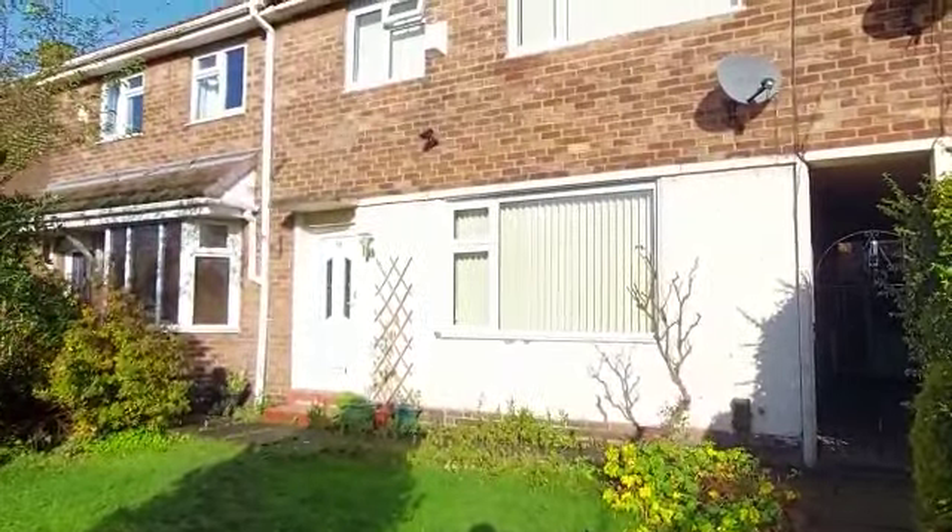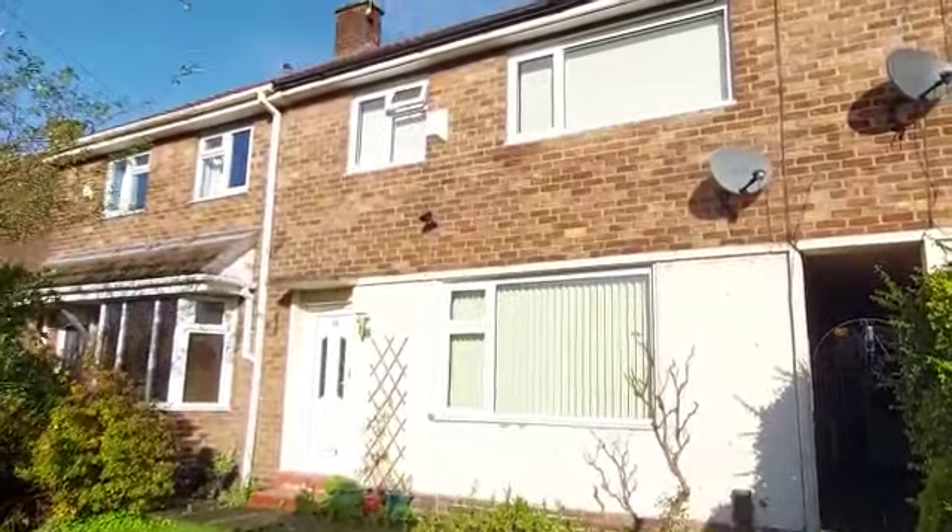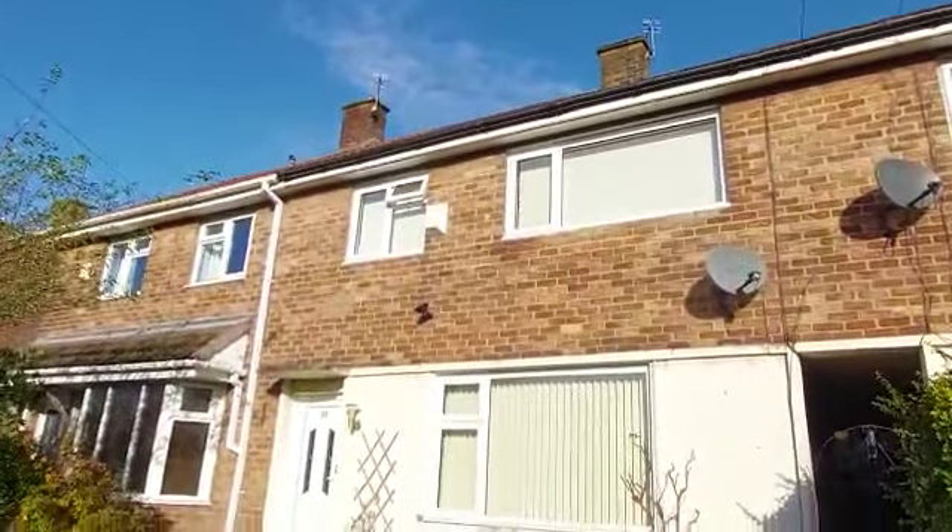Hi Viola, Louis here from Greenco. Congratulations on your new purchase. We're here at number 51 Overdale in Swinton.